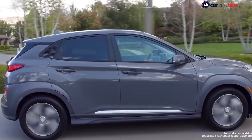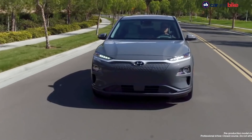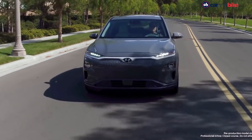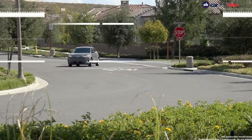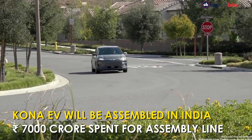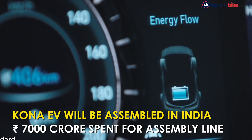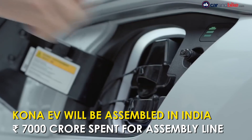Hyundai has already confirmed that it will be manufacturing its upcoming Kona Electric locally in India at its Chennai plant. The latest development is the upshot of the company's plans to invest 7,000 crore rupees in India, a part of which will go towards the development of an assembly line for the Kona Electric.